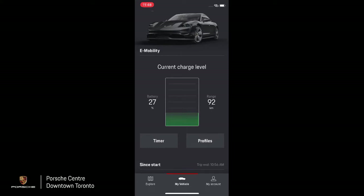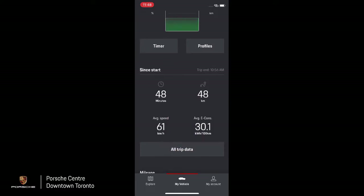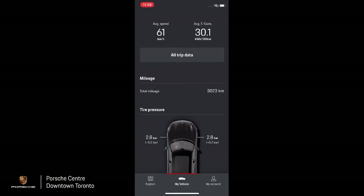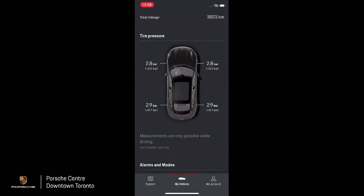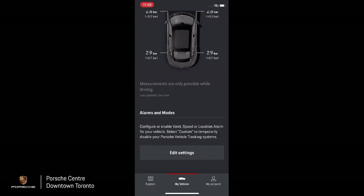Further down, you can set up a timer to have the vehicle automatically start charging at a certain time period — for example, if you're parked at home and plugged into your garage charger. Later in the app we have trip info, trip data, total mileage on the car, and even tire pressure. At the end of the app we have alarm and modes settings where you can put the vehicle in valet mode, set speed limits, or location alarms.